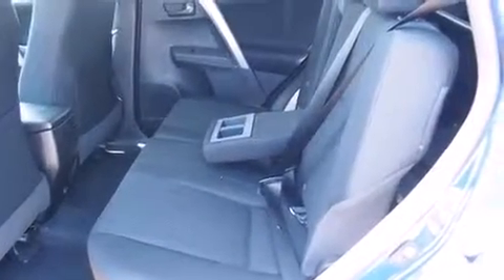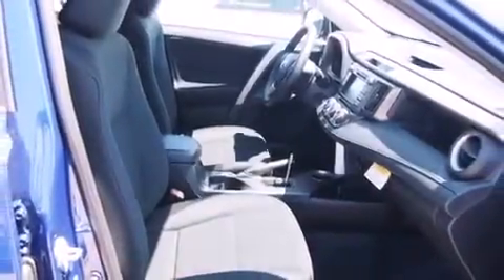Toyota ensures the safety and security of its passengers with equipment such as dual front impact airbags, head curtain airbags, traction control, a panic alarm, and four-wheel disc brakes with ABS. Brake Assist technology provides extra pressure when applying the brakes.